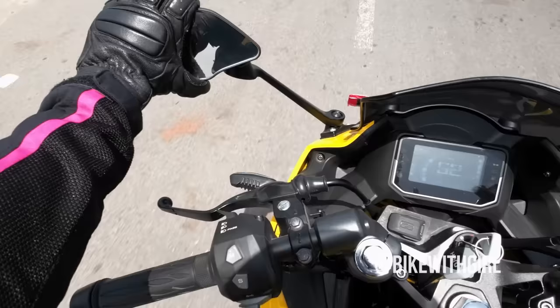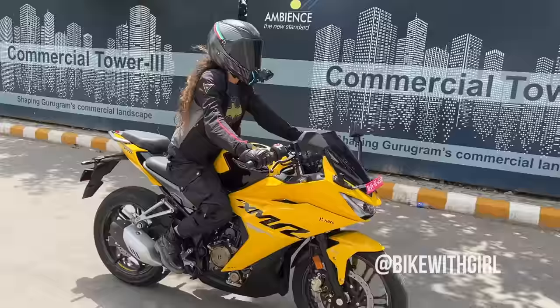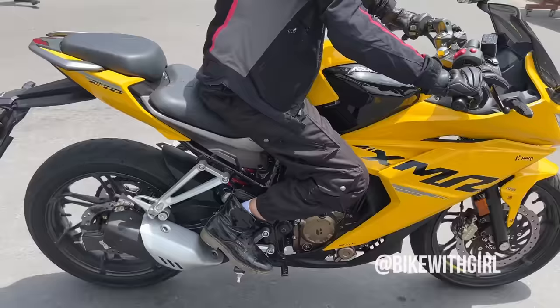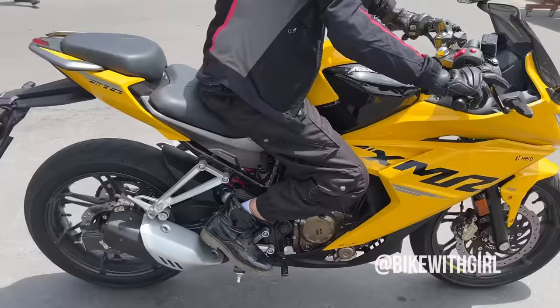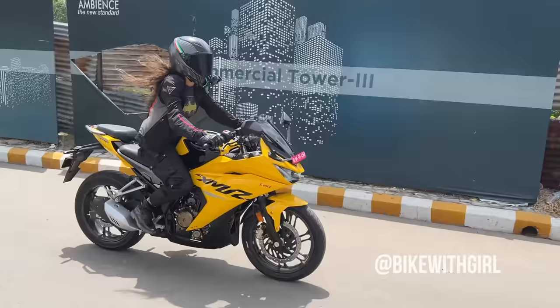It gets an 11-litre fuel tank and Hero is claiming a mileage of about 36-37 kmpl. I love the mirrors on this — good adjustability, wide view, and they just show you the whole road. The Charisma XMR gets a 6-step adjustable rear monoshock which works really well in the city, and I think will be even greater on the highway. I don't think you'll be taking it to the racetrack all the time, but it works well. It's not a very heavy bike and it's pretty flickable.